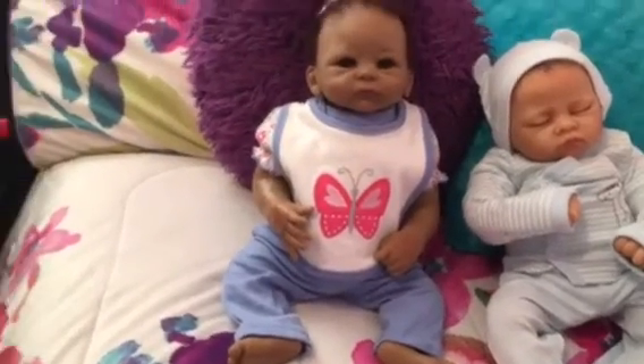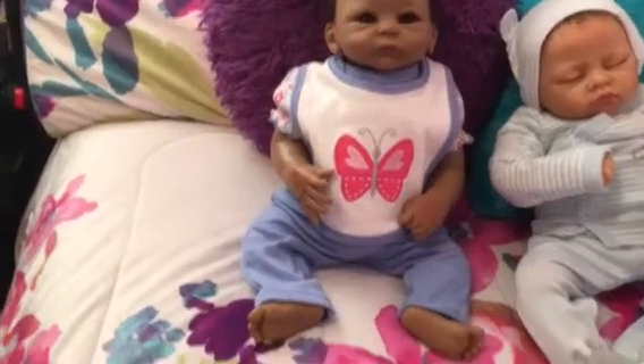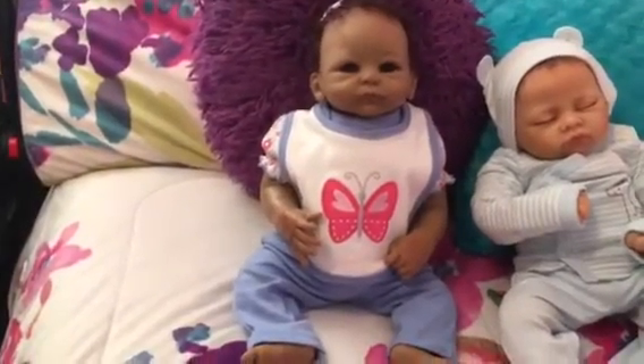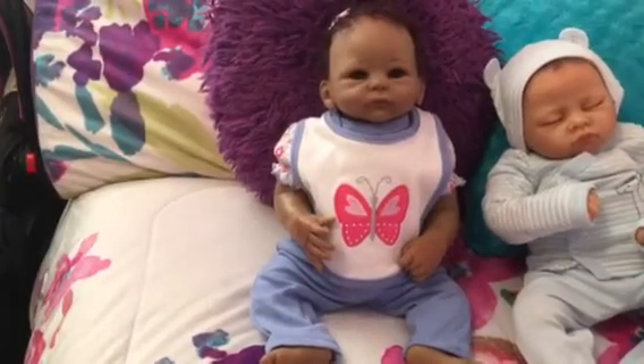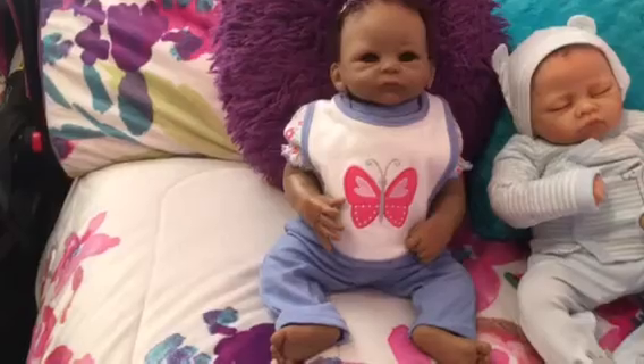She looks really nice. I like how her arms now fall close to her. She could still wear a newborn outfit, which is good. The body I got was 18 to 19 inch, for an 18 to 19 inch baby. I'm happy that this outfit still works.